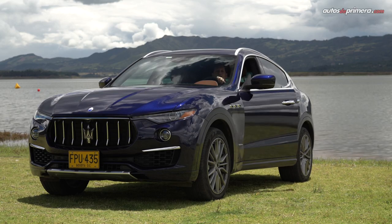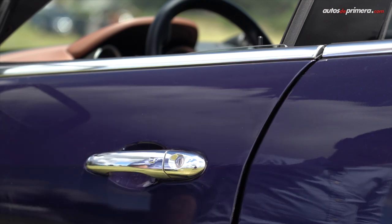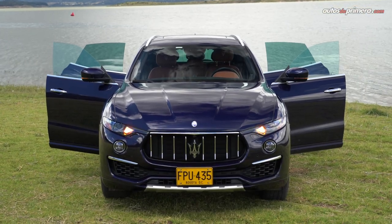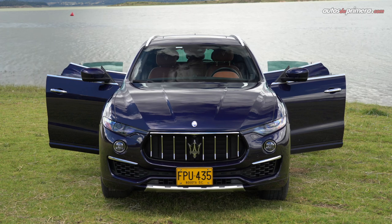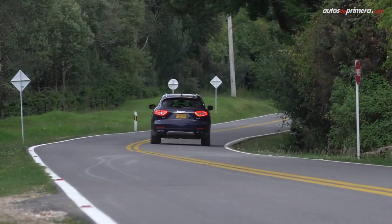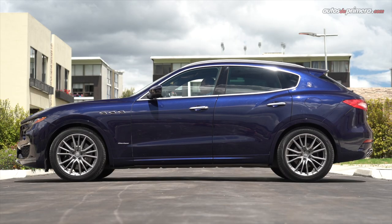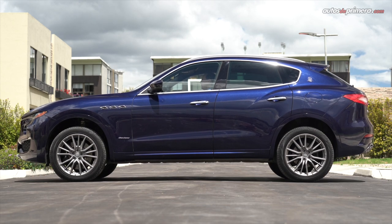Un detalle que me gustó del diseño exterior es que las ventanas no tienen marco, como buen deportivo. Además traen un sistema que se llama Soft Close: si uno no cierra la puerta bien, ella se ajusta automáticamente. Esta Maserati Levante es bastante grande: mide 5 metros de largo, 2,15 metros de ancho con espejos, 1,69 metros de alto en modo normal —porque podemos variar la altura de la suspensión— y su distancia entre ejes es de 3 metros.